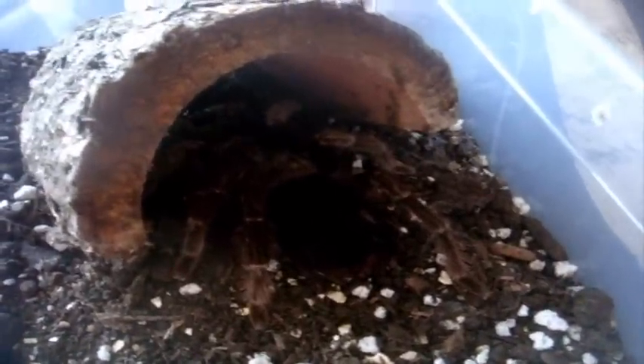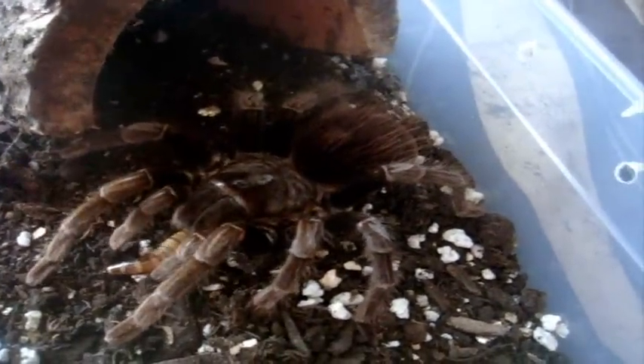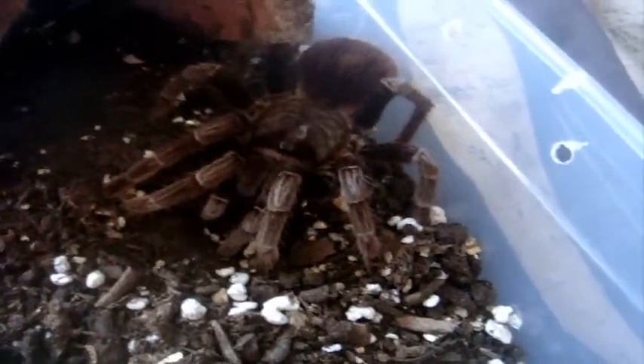Alright, I traded four Tapinauchenius gigas for this lovely female Ceratogyrus robronitans, which is the Panamanian Red Rump. Let's see if she'll eat — I named her Roberta. Ooh, I think she's ready. Nice. That was a great first attempt to feed this one. Lovely female — it's kind of brownish, but wait till it molts. You'll see the real colors of the species.